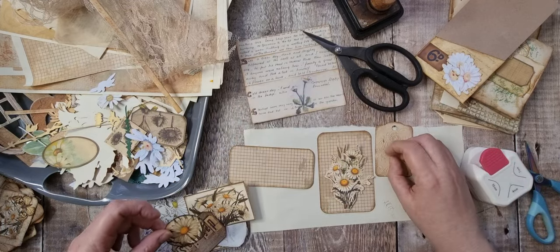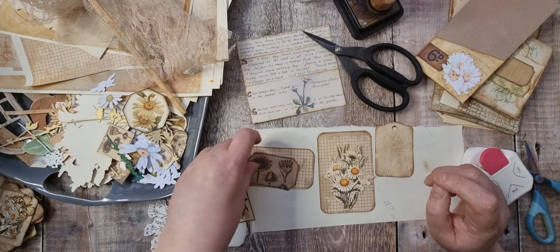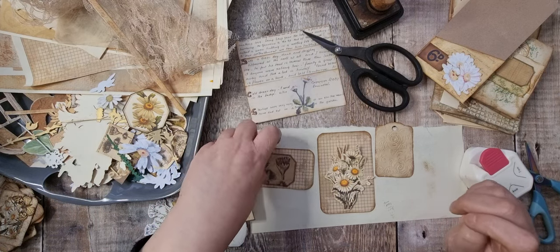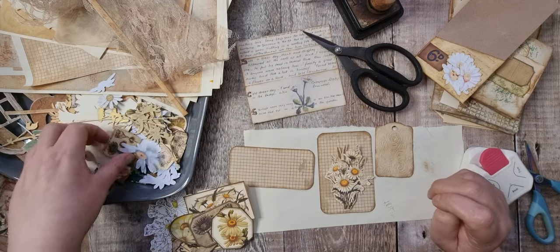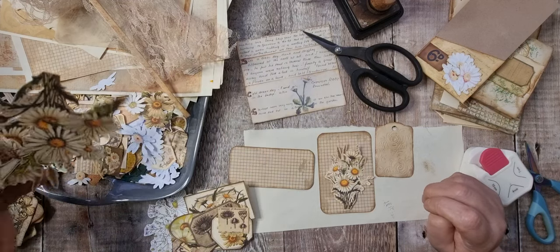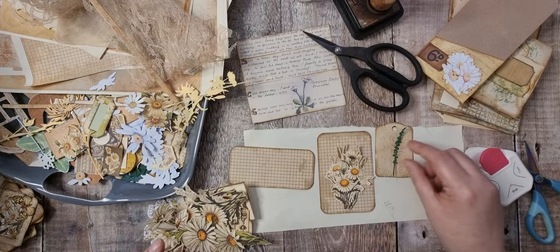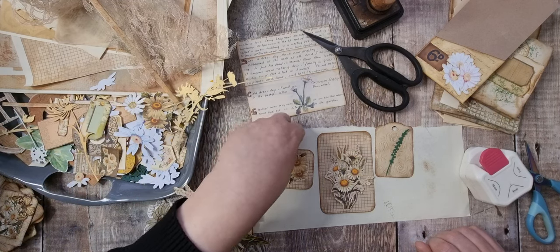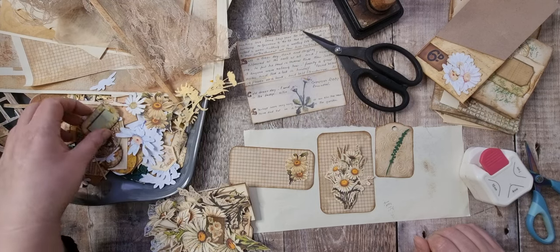I don't know if I want anything on that one or not - we'll see. I don't think it goes with the pocket. I could have a label on there, couldn't I.